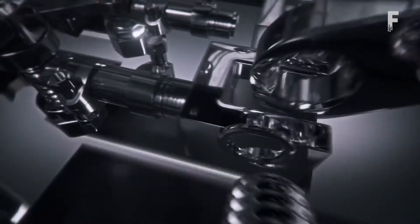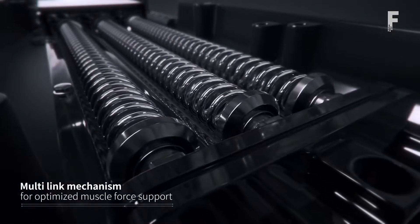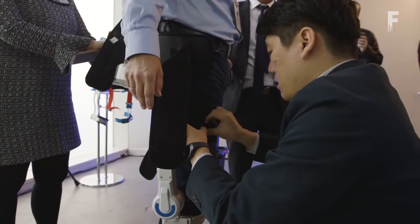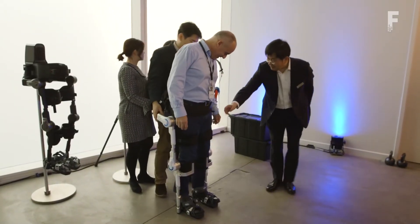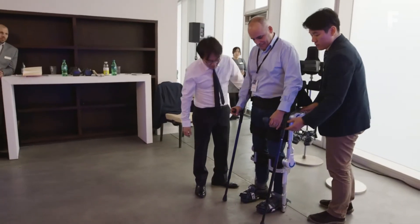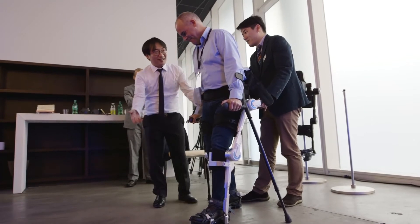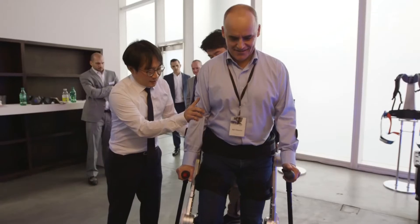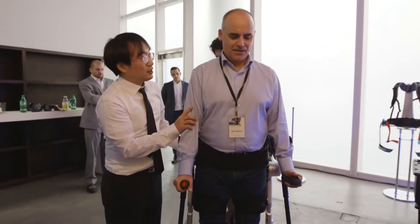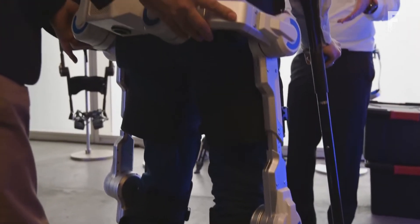Users place their arms through the shoulder straps of the vest, then fasten the chest and waist buckles. The back section can adjust the length by up to 18 centimeters to fit a variety of body sizes, while the degree of force assistance can be adjusted over six levels. The VEX is targeted at production line workers whose job is primarily overhead, such as those bolting the underside of vehicles, fitting brake tubes, and attaching exhausts.